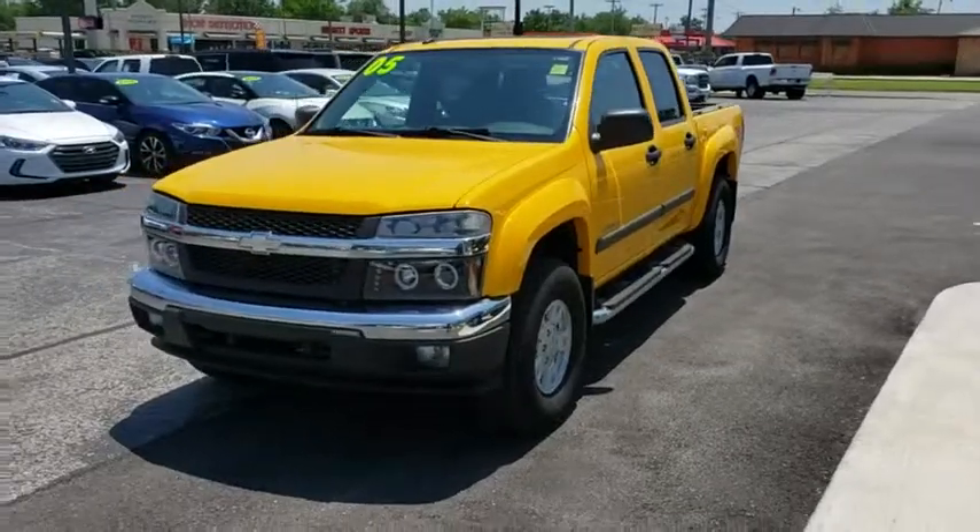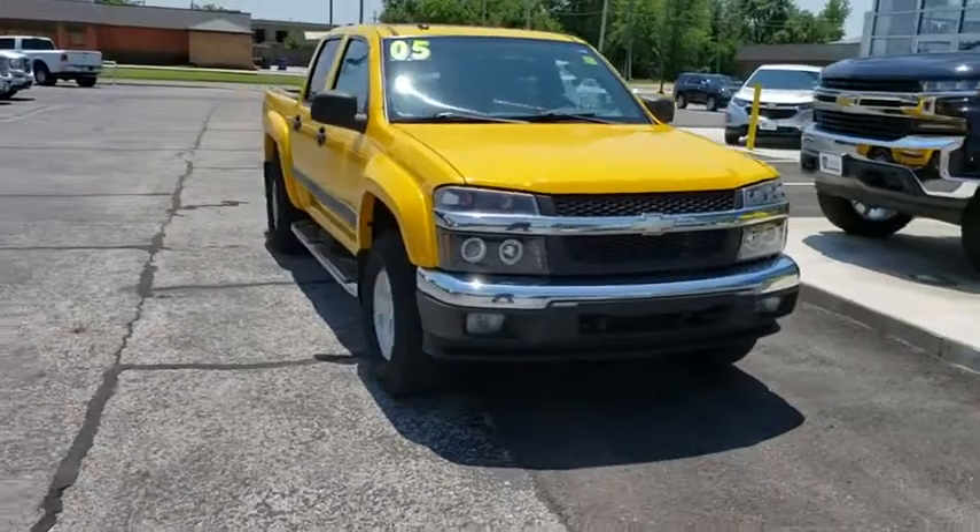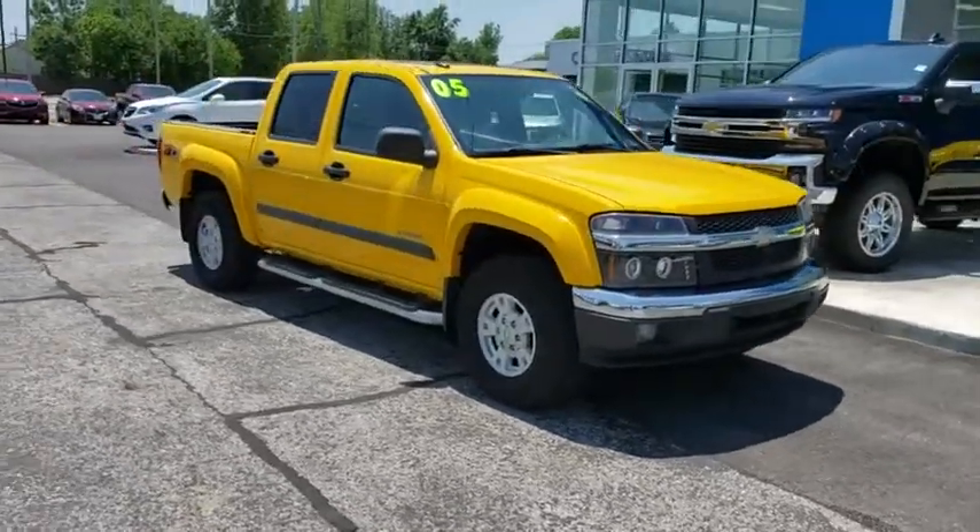The 2005 Chevrolet Colorado. Great hauling capability, powerful, rugged, and a great Chevy price — Colorado is it.